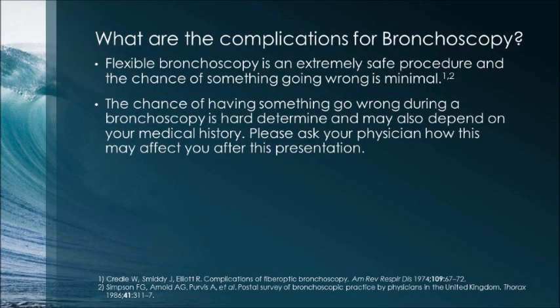What are the complications for bronchoscopy? Flexible bronchoscopy is an extremely safe procedure, and the chance of something going wrong is minimal. The chance of having a complication is hard to determine and may depend on your medical history. Please ask your physician how this may affect you after this presentation.